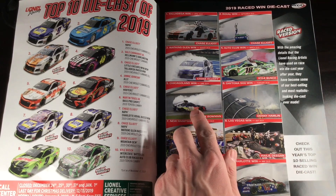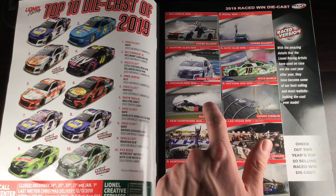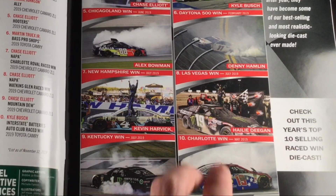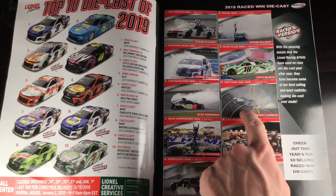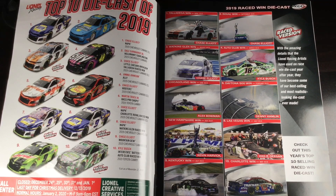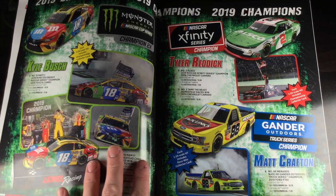You got Kyle Busch Auto Club win here, you got Alex Bowman Chicagoland win — that was an awesome race. If they make that in 1:64, I'm doing backflips. If they put that in the Authentics line, I'm doing backflips. Daytona 500 win for Denny Hamlin. It's very weird how the Daytona 500 went so low in the ranking considering that DieCast has been available for the longest period of time. And of course the Kentucky win for Kurt Busch — really awesome paint scheme — and Martin Truex Jr. and his Coke 600 victory.